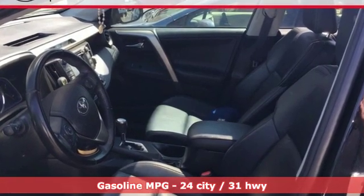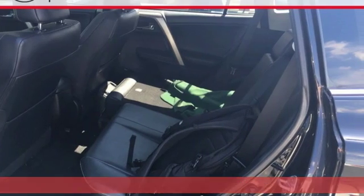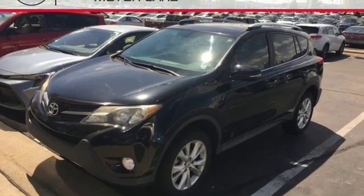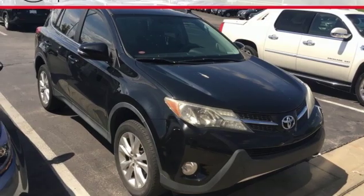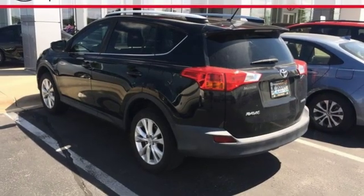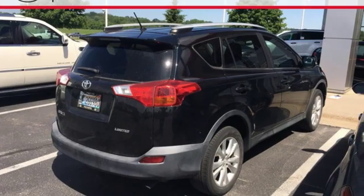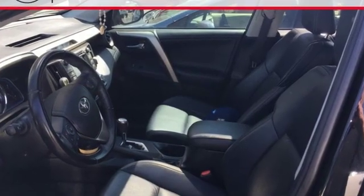Bluetooth wireless audio streaming, power heated mirrors, dual zone climate control, auto dimming rear view mirror, doors and push button start proximity key, front heated sports seats, automatic transmission, express open and close sliding and tilting sunroof, gas pressurized shocks, and inline four-cylinder engine.